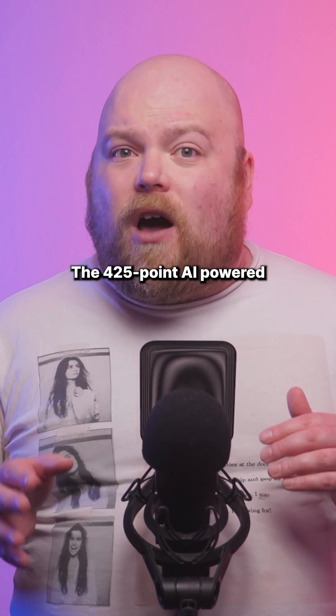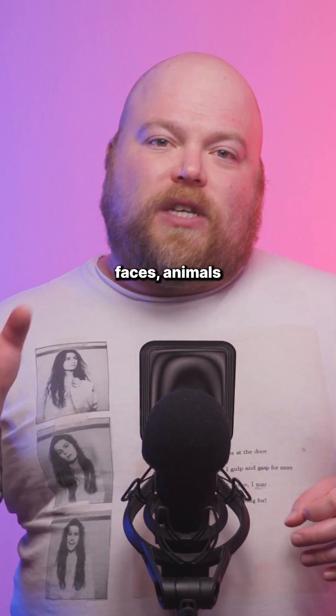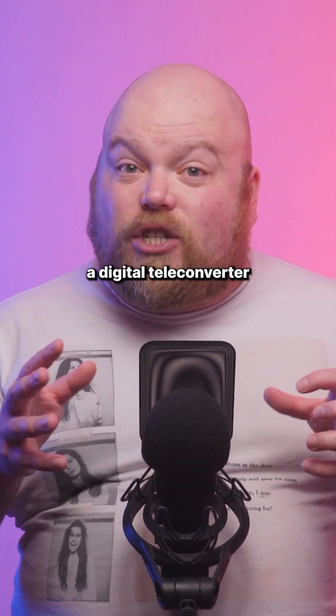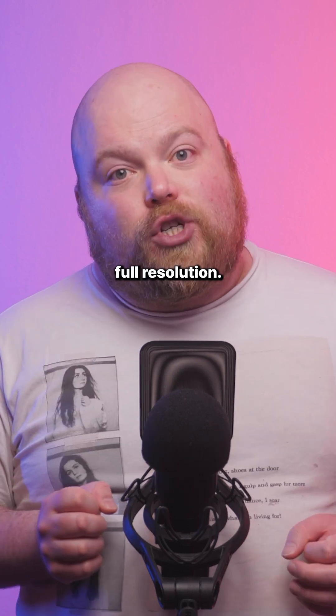The 425-point AI-powered autofocus system promises excellent subject tracking across faces, animals, and vehicles. The 5-axis image stabilisation provides up to 7 stops of compensation, and there's also a digital teleconverter with 1.4x and 2x magnification that maintains full resolution.